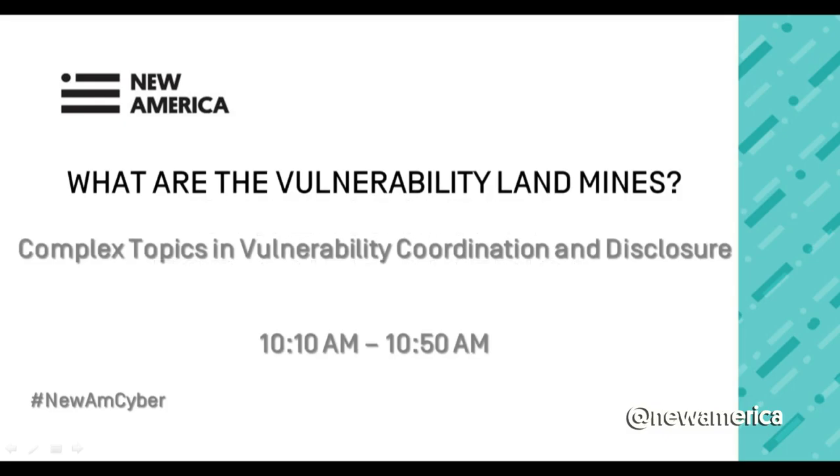My name is Ross Schulman. One of the things I've been working on under the auspices of the Cybersecurity Initiative for the past little while has been work on studying vulnerabilities — software vulnerabilities — how they're found, how they're distributed, how they're sold on the black market oftentimes, how they're reported to companies and how they're patched and how those patches are disseminated.